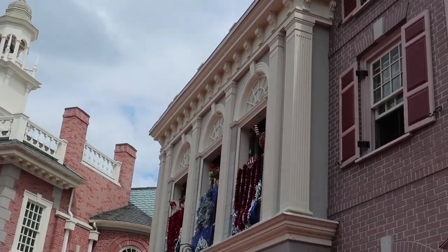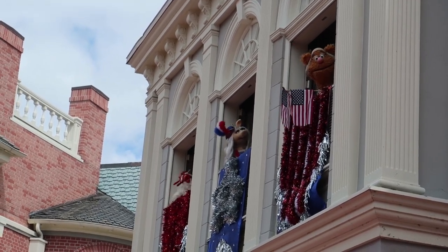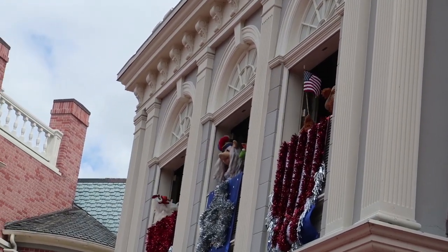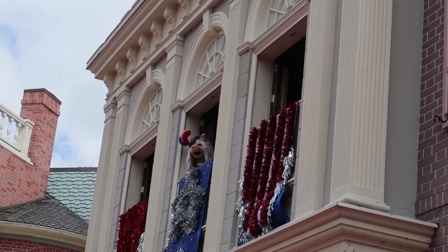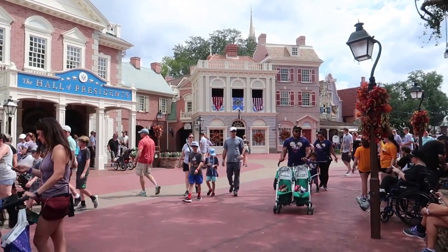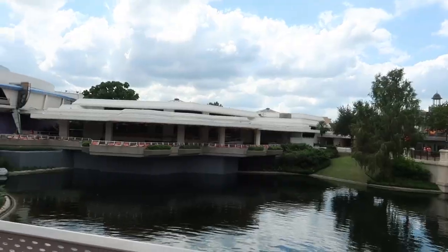This show right here will be leaving very soon — October 6th is the projected closing date of the Muppets show. I'll be talking about a few more entertainment cuts a little bit later in this video.